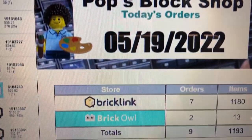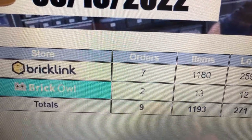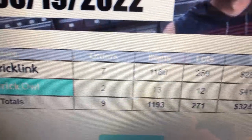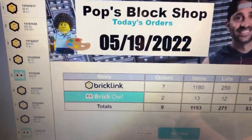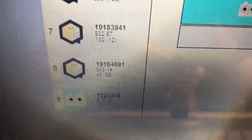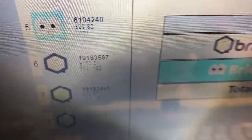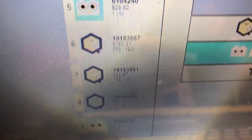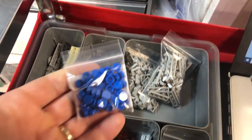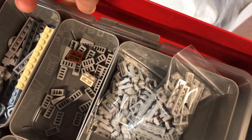May 19th — seven BrickLink, two BrickOwl orders. 1,180 items on BrickLink, 13 items on BrickOwl. 259 lots on BrickLink, one up to about $150, so $12 lots on BrickOwl — $324 dollars total. During this summer slowdown it's happening, or it's just an off week. Order number six is 183 lots — it's a big one: one lot, 25 lot, two lot, one lot, one lot, 183 lot, 12 lot, 35 lot, and 11 lot.